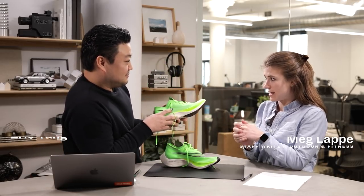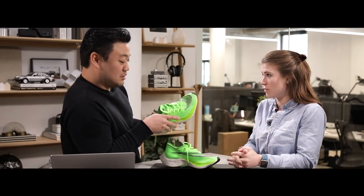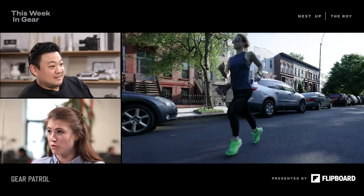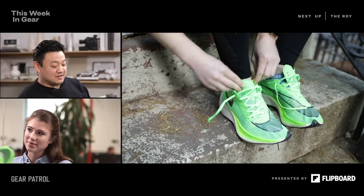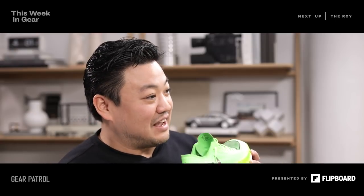This is the second iteration of the Nike 4% essentially, and that shoe made huge waves when it came out a couple years ago — $250 for that one — and it's a shoe that's basically been proven to make you 4% faster. But the thing about these shoes that I think is fascinating is that there's a finite life to them.